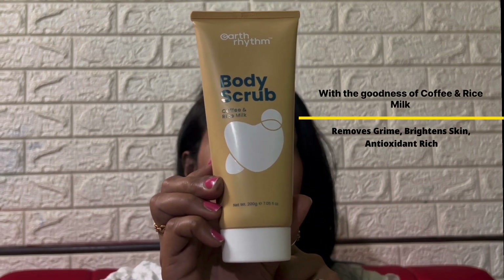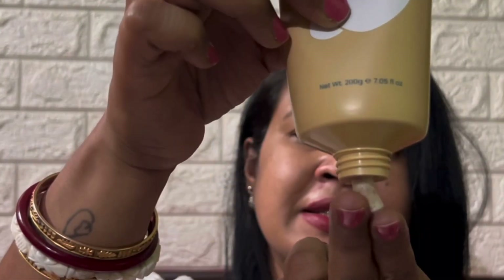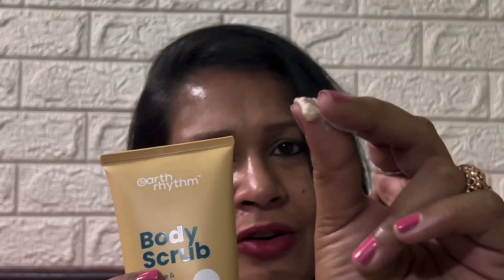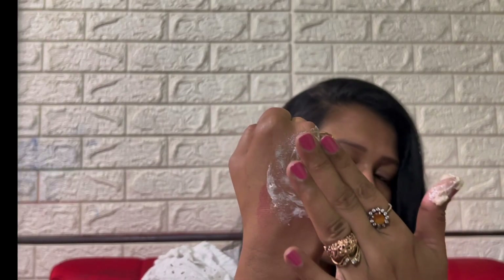The net quantity is 200 grams and the price is Rs. 399. This is how the coffee scrub looks like. It has really small granules in it, which is very gentle and mild on the skin. It smells of coffee and rice milk and it is truly heavenly.